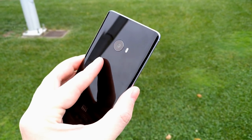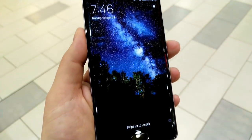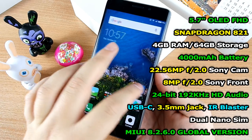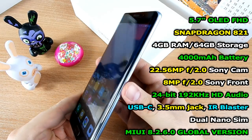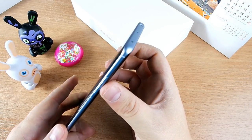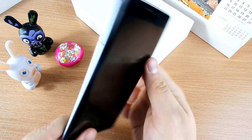The Xiaomi Mi Note 2 has just dropped to a $300 price and I wanted to see how well it holds up. Is it worth getting? It has that 5.7-inch OLED display panel, it's thinner than newer devices, it has a headphone jack with separate audio hardware — a 24-bit, 192kHz audio jack — so it has better audio than most devices at this price range.